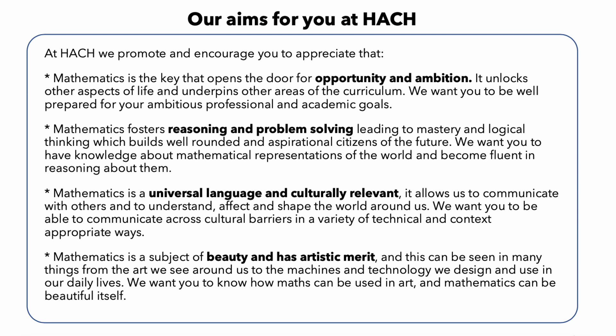Moreover, mathematics is culturally relevant, and it has a rich history that spans centuries and continents. It is a subject that has been studied and used by people all over the world, and has helped shape cultures and societies in countless ways. Mathematics is truly an international subject that has the power to bring people together and foster greater understanding and cooperation.